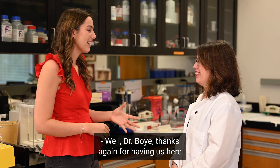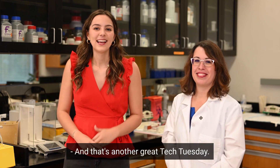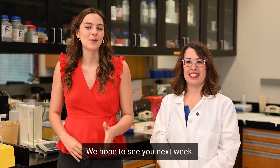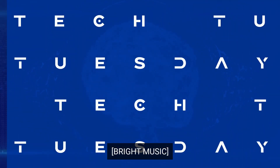Dr. Boy, thanks again for having us here at your lab and talking to us about your research. Of course, anytime. And that's another great Tech Tuesday — we hope to see you next week. We'll see you next week. Bye!